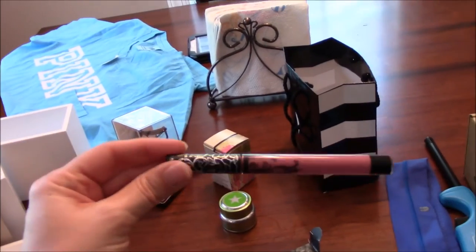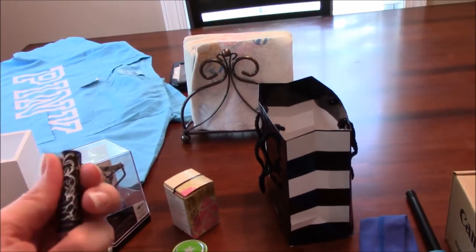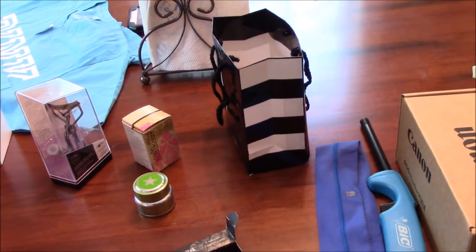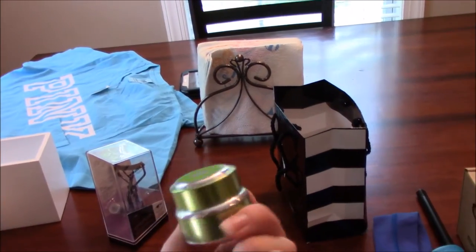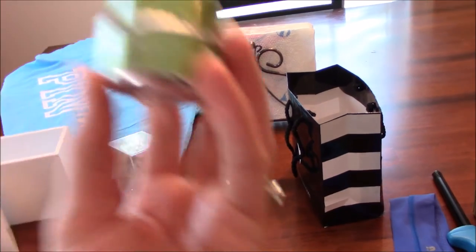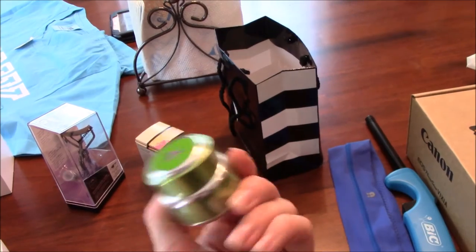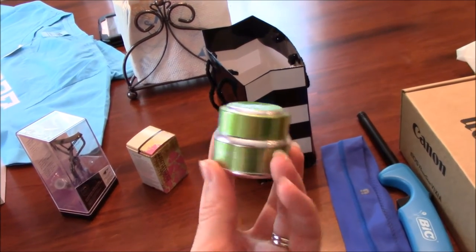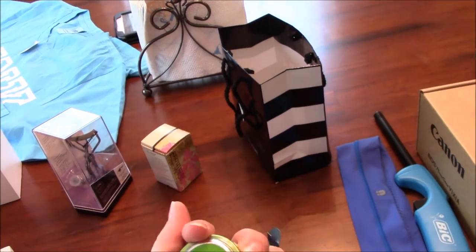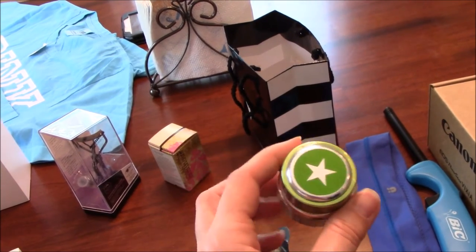I'm usually not a matte lip product person but I thought I'd give these a try since they're so popular. I'll let you guys know what I think. This is the GlamGlow Power Mud — I've had the one in the blue packaging and the black, but I haven't tried this one yet. It's the smaller size at twenty dollars and you can get several uses out of it.